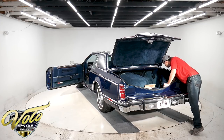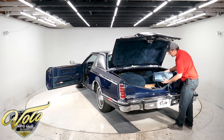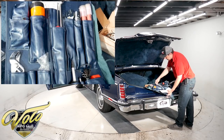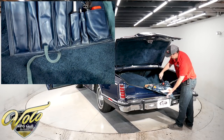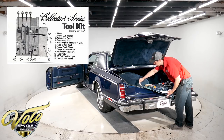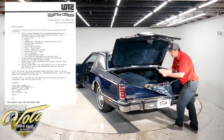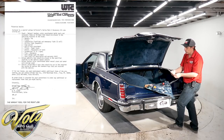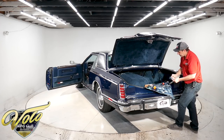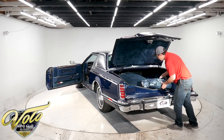Look at this leather tool pouch — it says 'Collector Series' right on it. It's all leather, color-matched to the car, and has all the tools: road flares, flashlight, and a screwdriver that says 'Collector Series' on it. It's all here and has never been used. There's a little card that tells you what each piece is, and every piece is accounted for. There's also a letter from the company on how to order replacement tools, and a separate small leather pouch with extra bulbs and fuses — that's something like Rolls-Royce does.